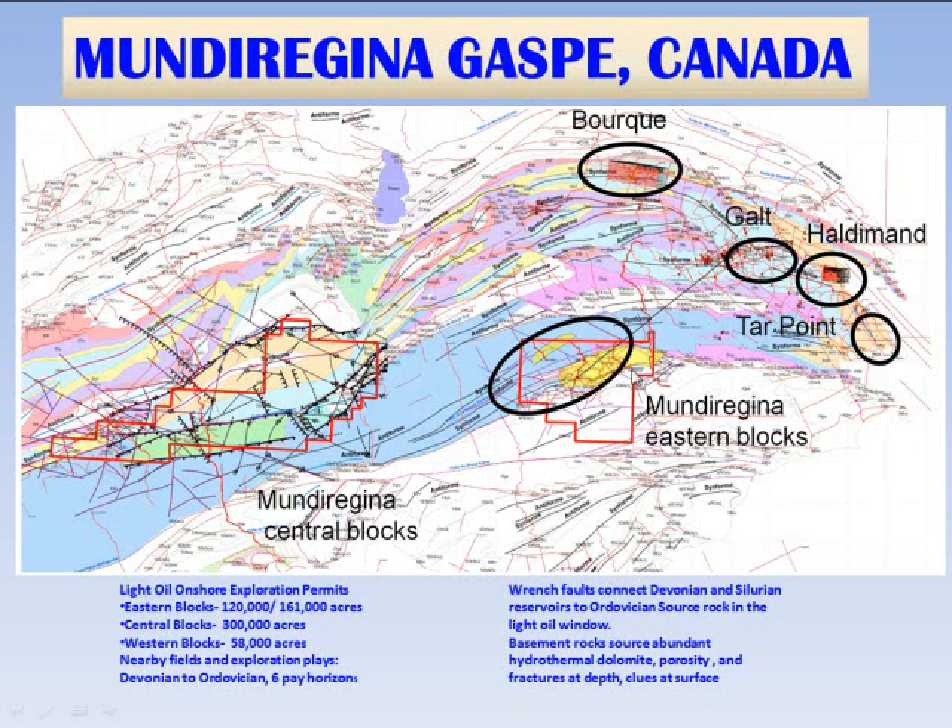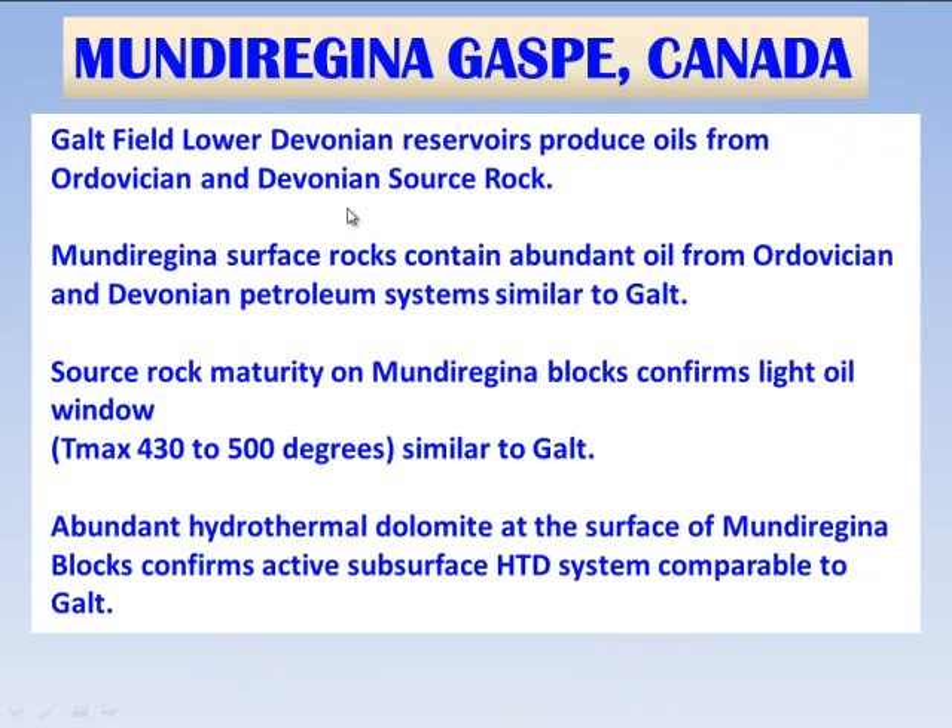The strike-slip fault — the Grand Riviera fault, as it's called — is a great opportunity to bring deep hydrothermal fluids to the surface, which it does on numerous outcrop locations, showing that there's both an active petroleum system and also active hydrothermal dolomite on the blocks.